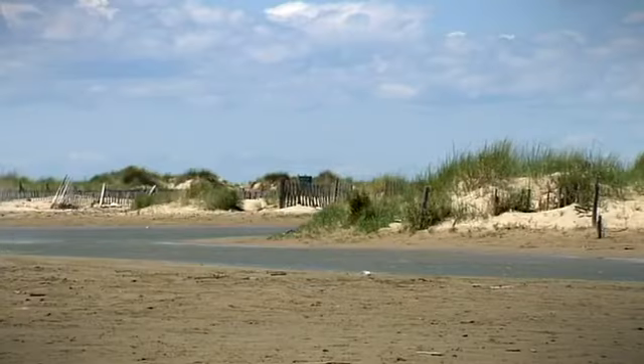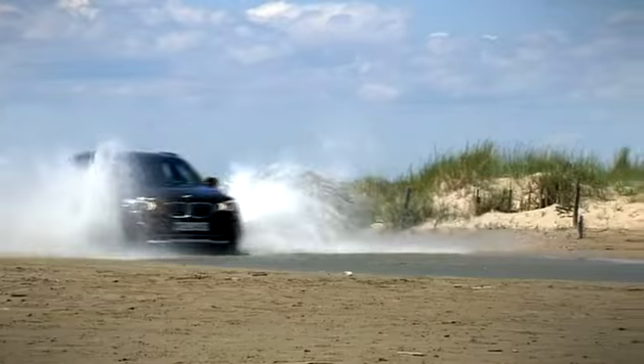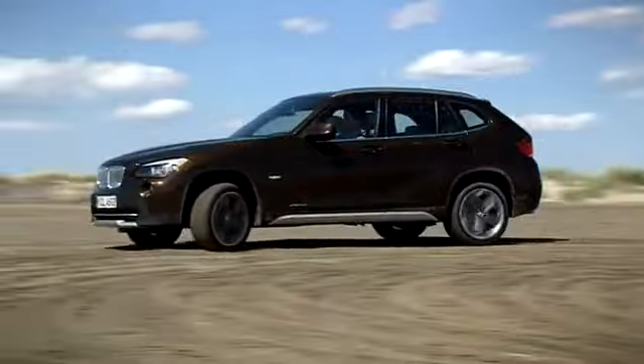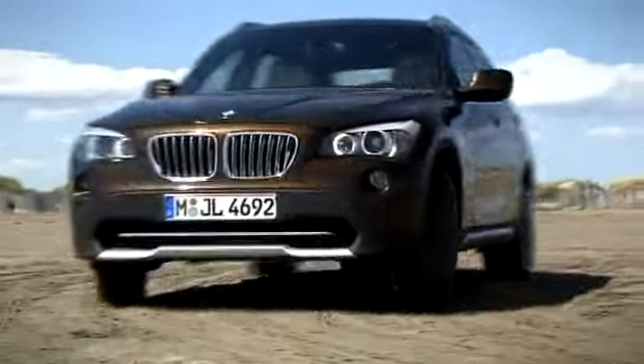The BMW X1 makes its world debut at the Frankfurt Motor Show in September 2009. Shortly afterwards, the new X model will be available from dealerships.